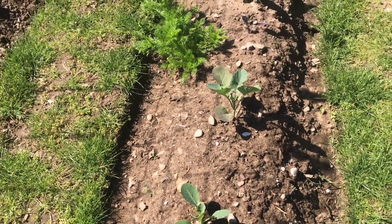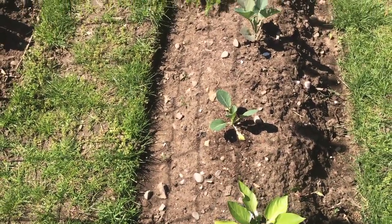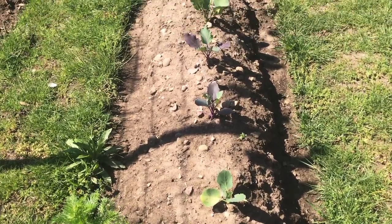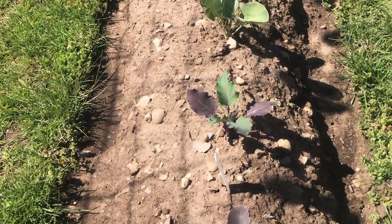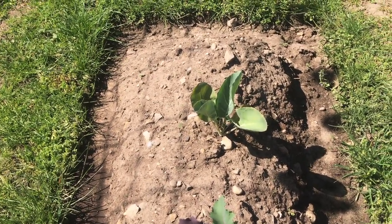The rest of this aisle has some brassicas: a cabbage, a cauliflower, and a couple of kohlrabi — just because I wanted to try it and get an idea of how it grows before committing to a full crop. And then there's another cauliflower.